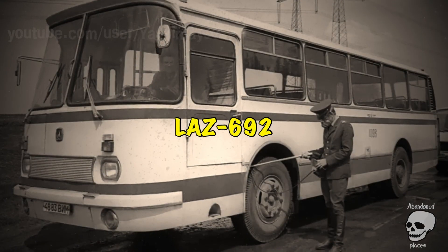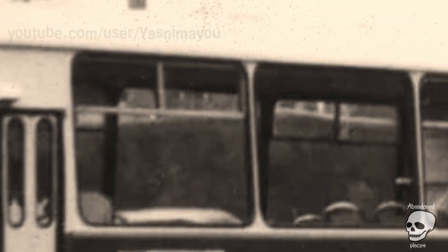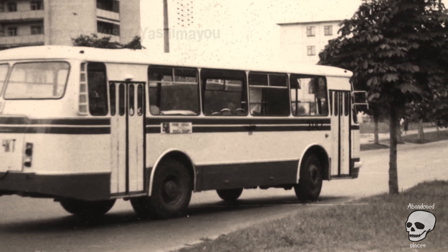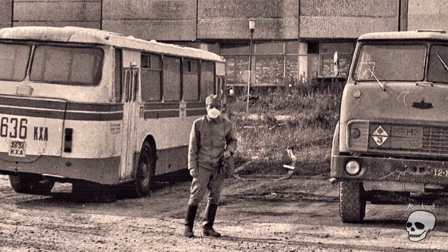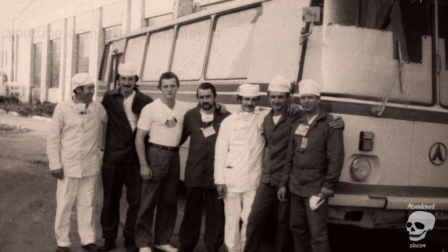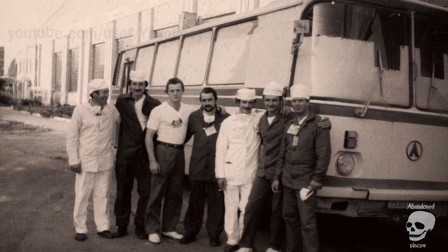LAZ 692. The Lvov bus factory released a special bus with protection from radiation to help clearance teams at the Chernobyl nuclear power plant. The vehicle with the index LAZ 692 was built on the basis of the LAZ 695N model and equipped with lead plates on the windows. A special air filtration system was installed in the cabin, and the roof hatches were welded shut. The bus had a lower level of protection than the KRAZ 256, but unlike the dump truck, it did not have to work for hours in the exclusion zone.